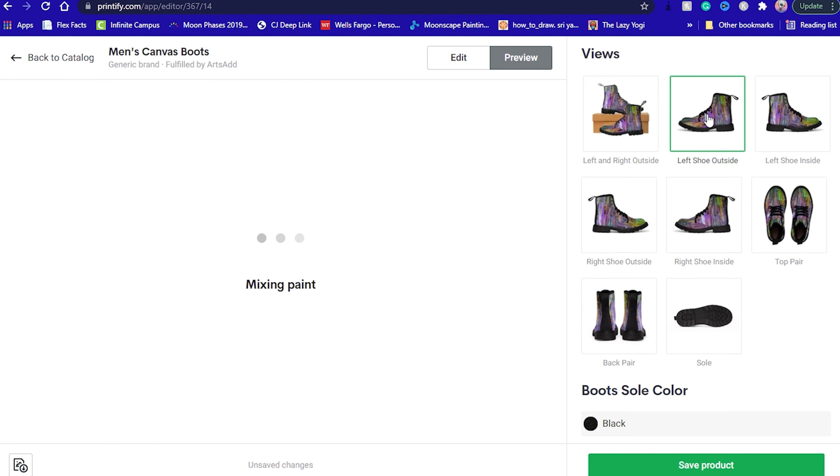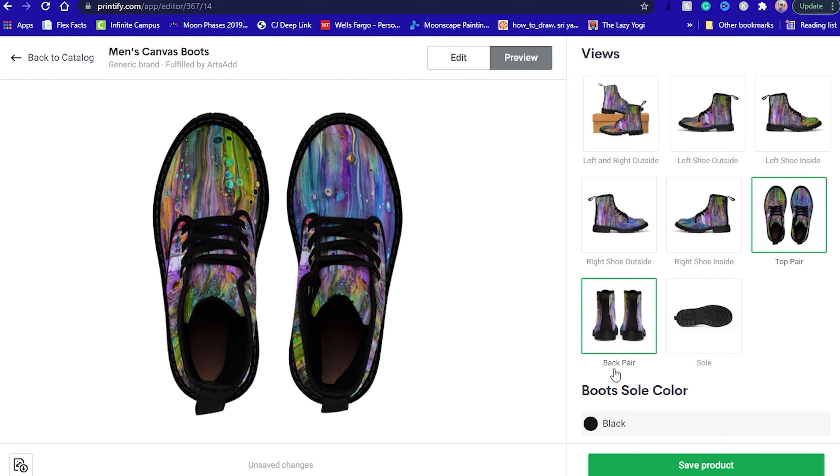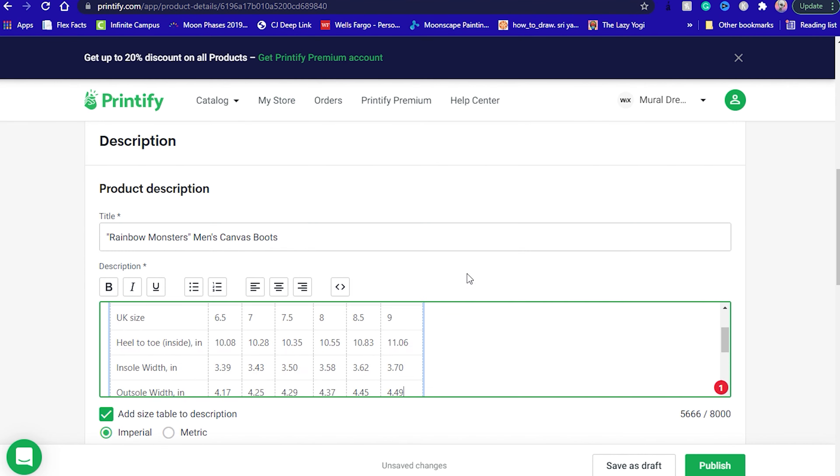Although in the beginning, I did have a little bit of trouble finding shipping information when I just started out, especially with Printify.